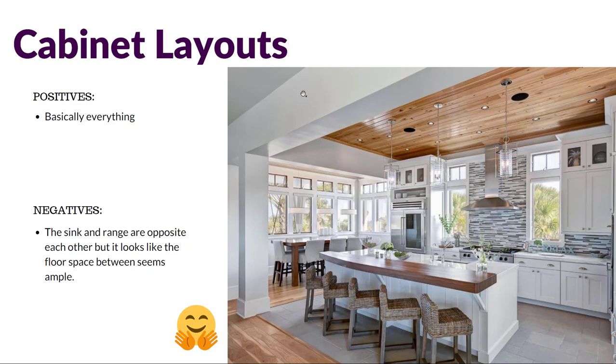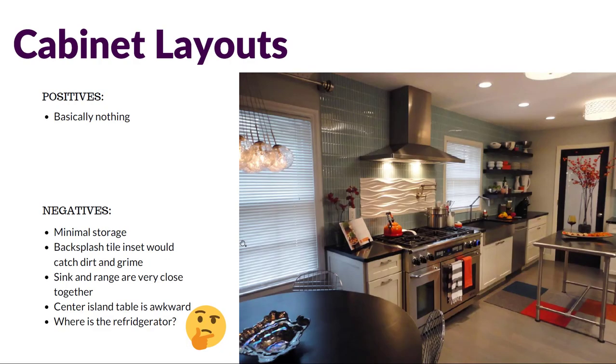Another contemporary kitchen example: overall the layout seems very nice regardless of personal style. There's a lot of storage opportunities, windows, a built-in refrigerator with storage around it, seating, and the sink again faces out which is really nice — plenty of space with a lot of good qualities. A potential negative is that the cooking surface and the sink are directly across from each other again, and it could be difficult for more than one cook or person at a time.